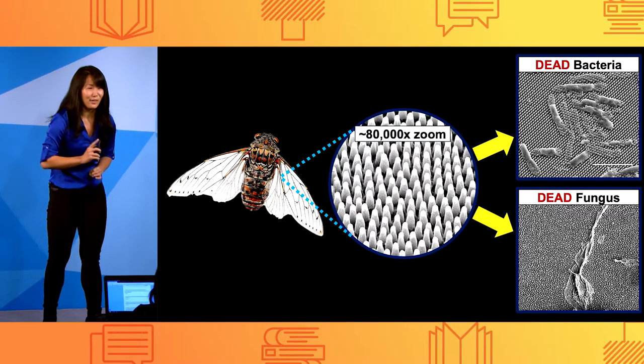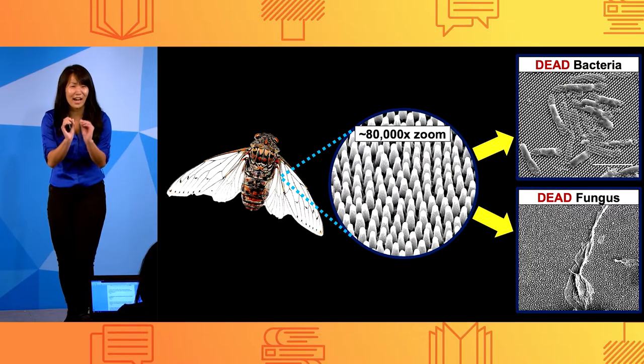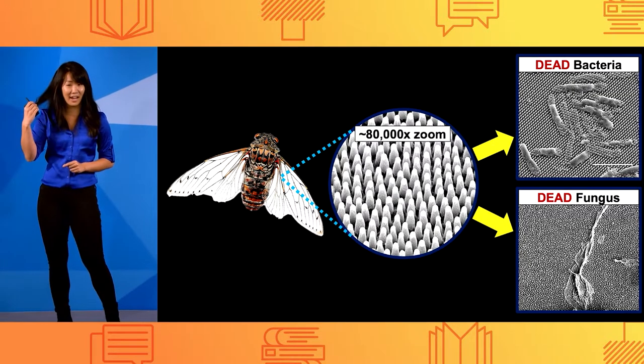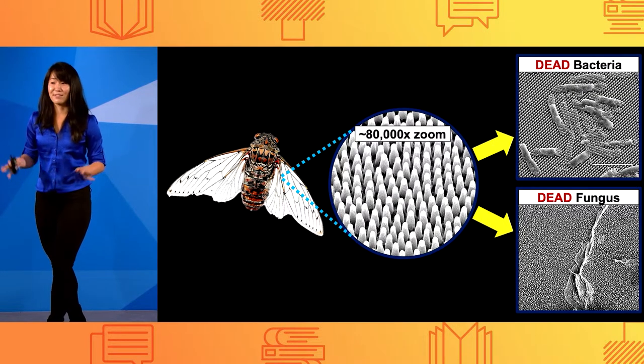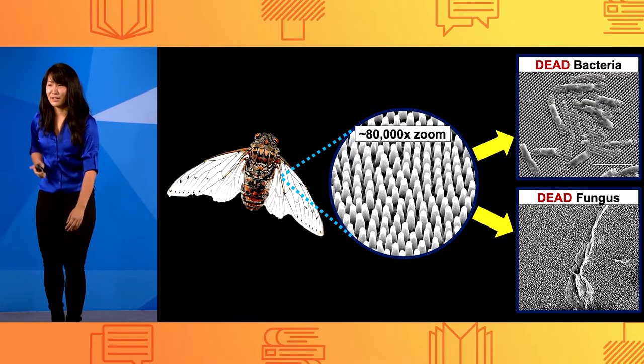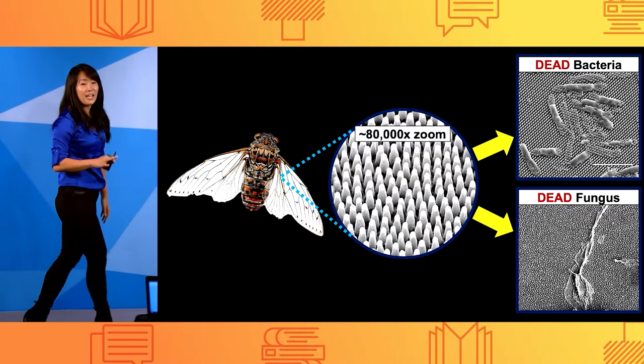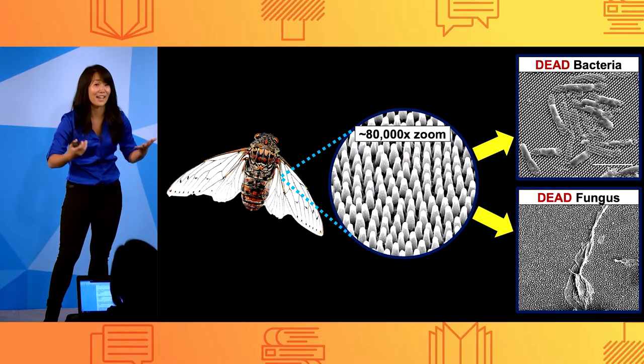When you zoom in on their wings, they have an array of tiny nano-pillars — so tiny they're 1,000 times thinner than your own hair — you can't see or even feel them. But infectious superbugs can. When they land on these wings, they can't grow, and they often rupture and die.